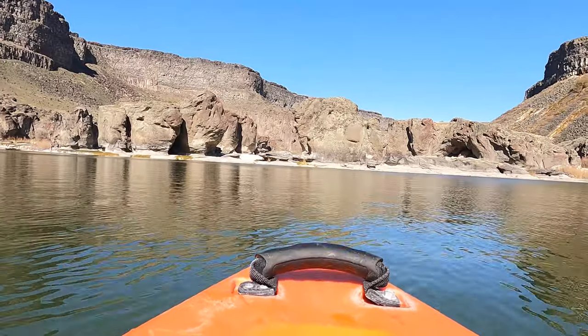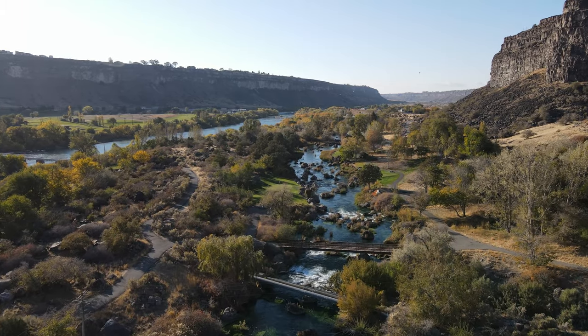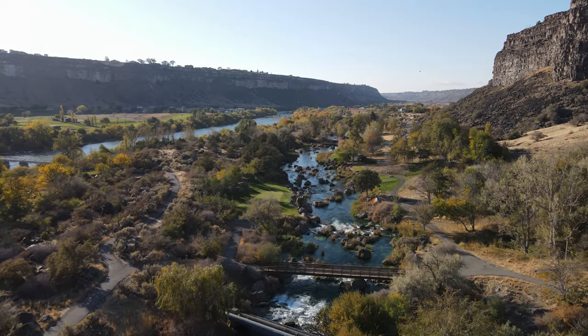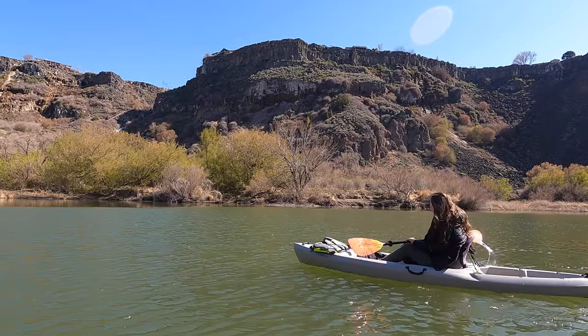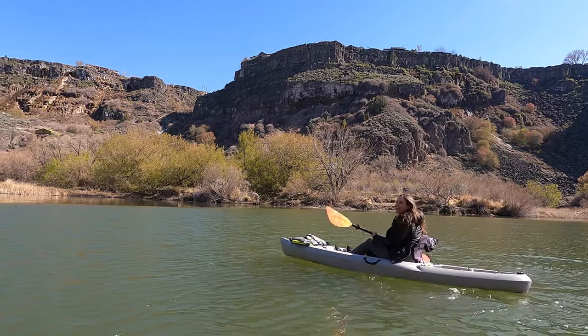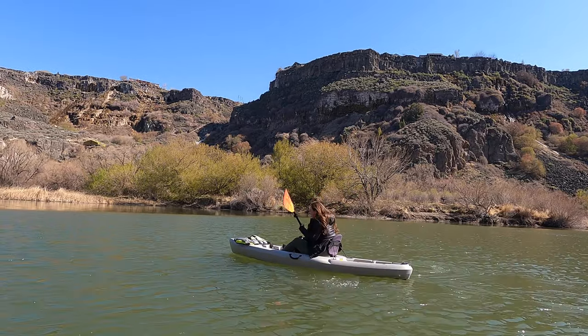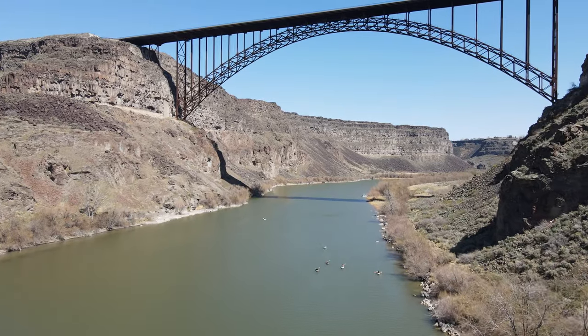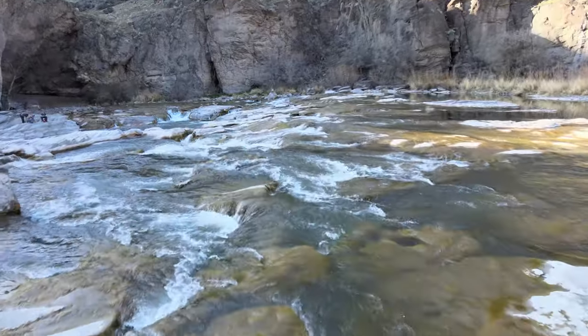What I lacked in speed, I made up for in views. There were several houses on the canyon rim that got a front row seat to it all. Those houses are seriously so pretty — I want one. Once I was done lusting over the houses above me, we started to approach Pillar Falls.